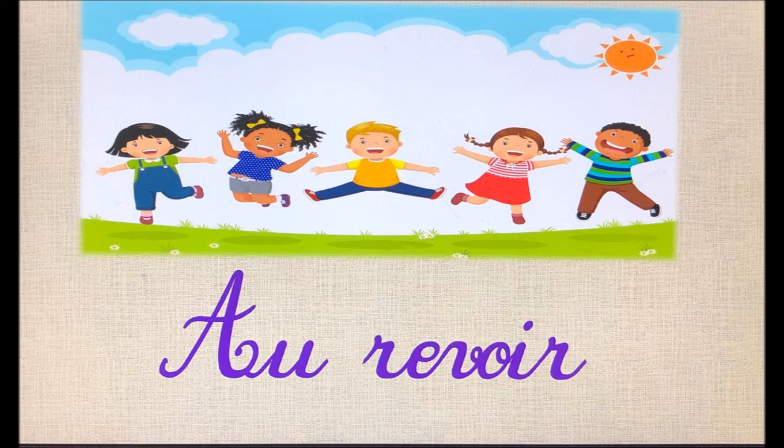Je suis sûre, mes chers élèves, que vous avez bien bénéficié de cette leçon. À la fin, il me reste de vous dire au revoir et à la prochaine séance.